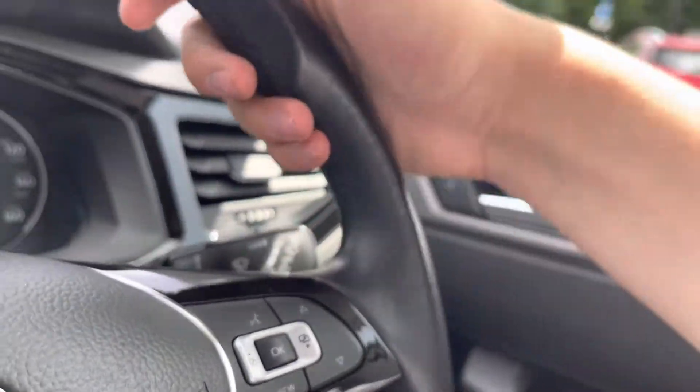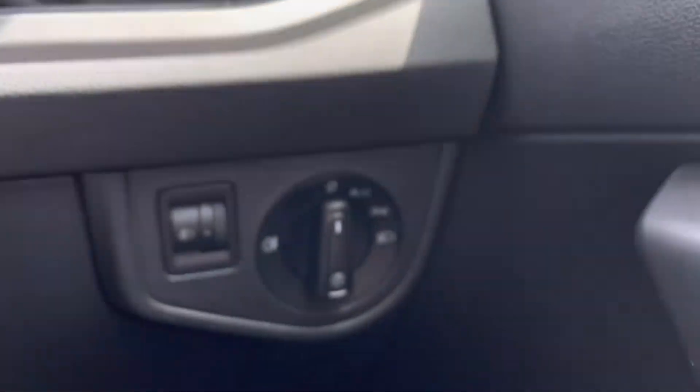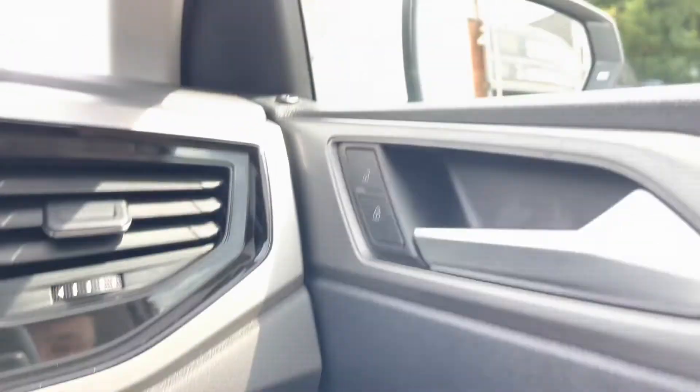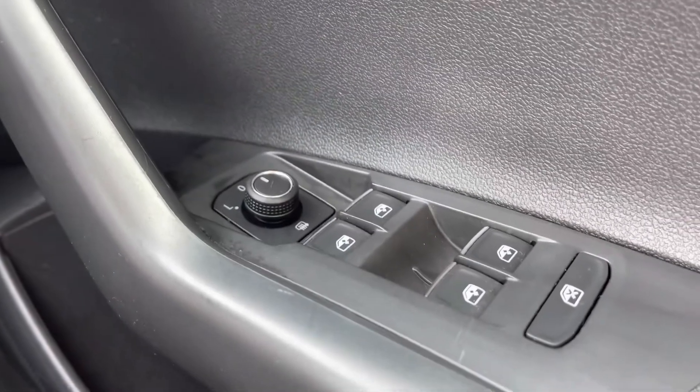Making our way inside the car we have the leather-wrapped multifunction steering wheel that offers access to your dashboard display and a comfortable grip for a comfortable drive. To the right-hand side we have the controls for the automatic headlights, ensuring they're on at the correct times, alongside the central locking, wing mirror and window controls on the driver's door handle.